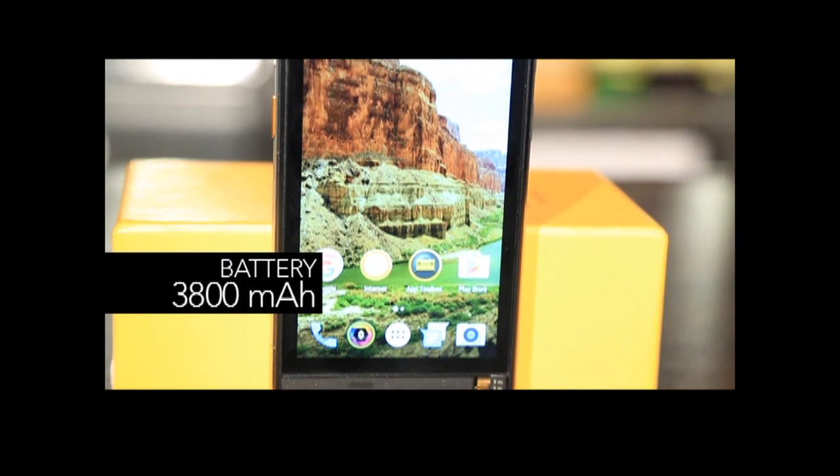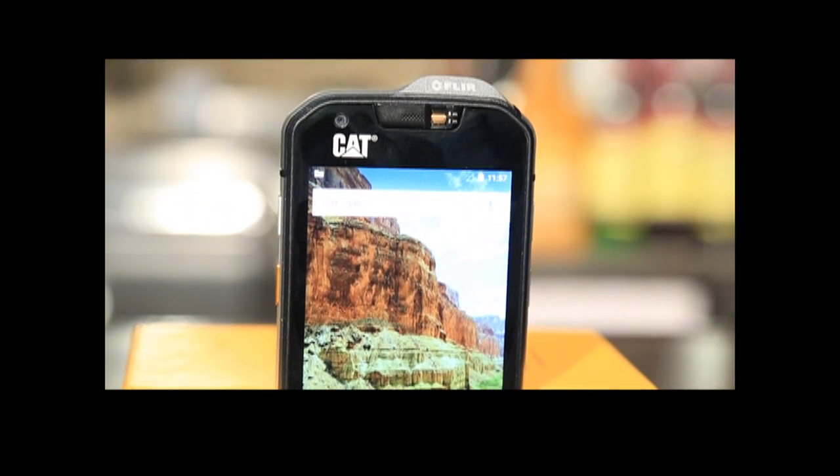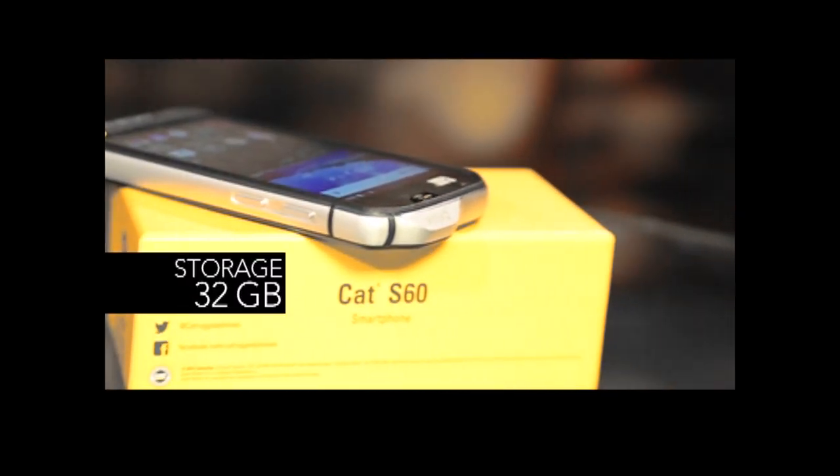It has a 3800mAh inbuilt battery which supports 2.0 quick charge. You can use this smartphone on a full charge for about 4 to 6 hours. You also get 3GB RAM and 32GB internal storage.